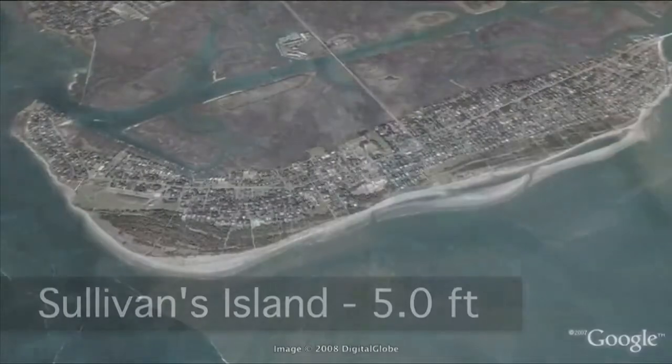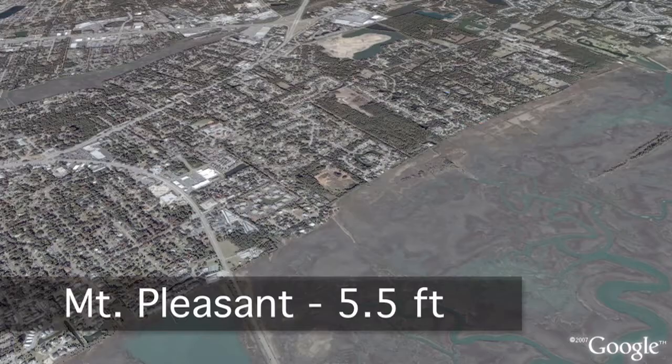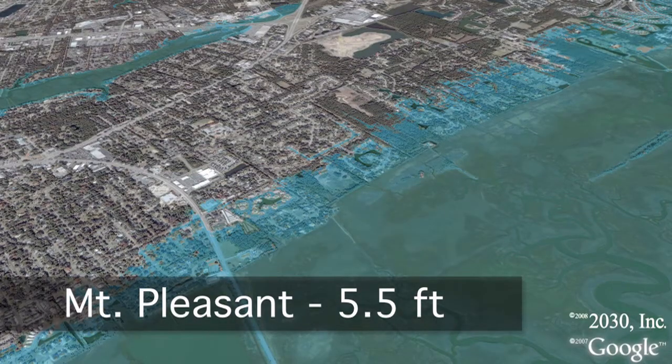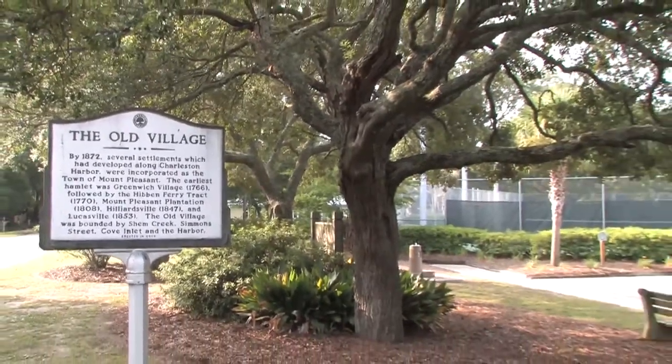More than half of Sullivan's Island is submerged with five feet of sea level rise. This image shows Mount Pleasant with five and a half feet of sea level rise. At this level, many neighborhoods and the Ben Sawyer Bridge would be in grave danger.